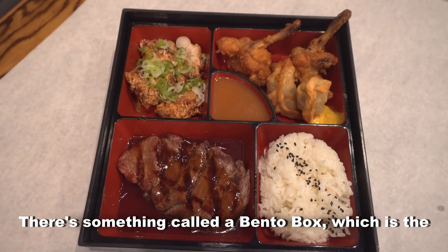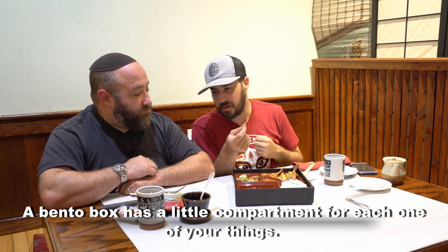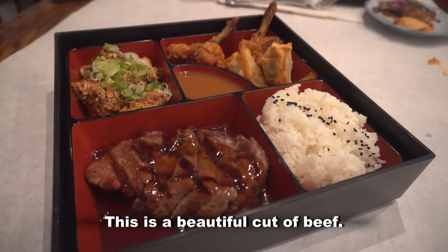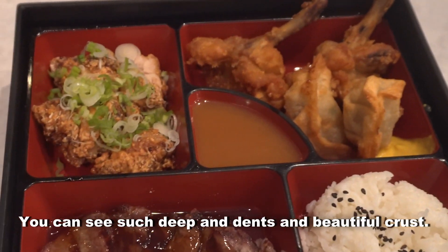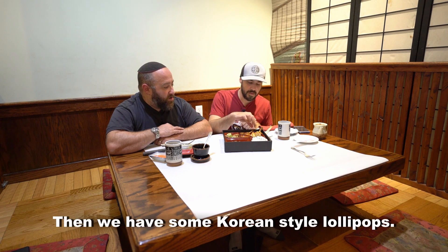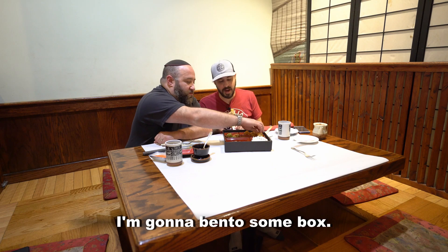There's something called a bento box, which is the ultimate basically lunch box. A bento box has a little compartment for each one of your things. We have a beef bento box — this is a beautiful cut of beef. This is called karaage — that's that double fried killer chicken. You can see such a deep and dense and beautiful crust. And then we have some Korean style lollipops and little fried wontons.